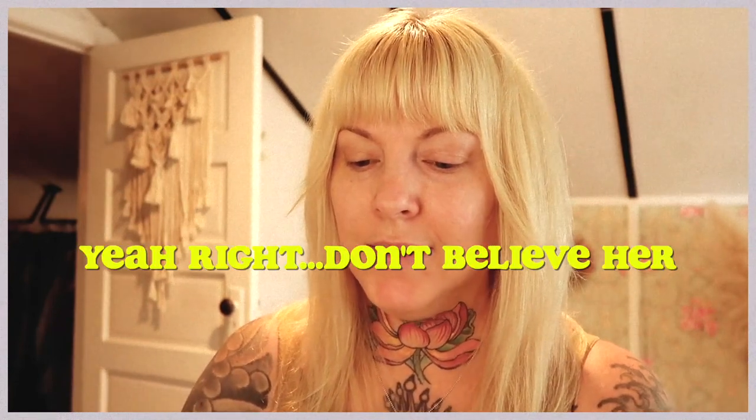By the way, my hair extensions — I took them out and I'm really liking my natural hair right now. I'm gonna leave them out for probably the foreseeable future. I say that, and then I put them back in whenever a big event or something is coming up because I get insecure about how thin my hair is.